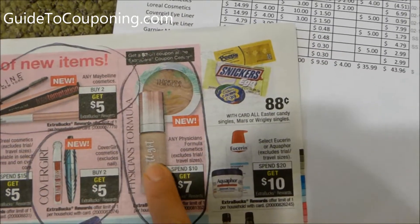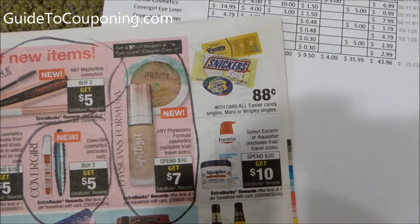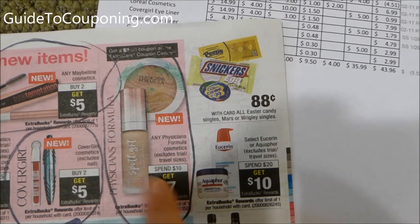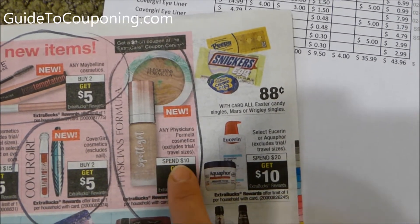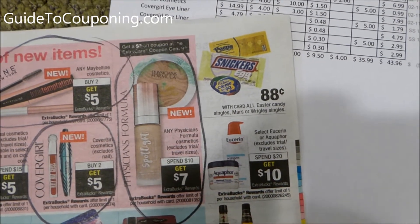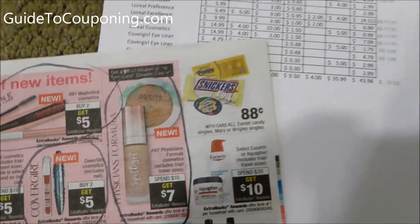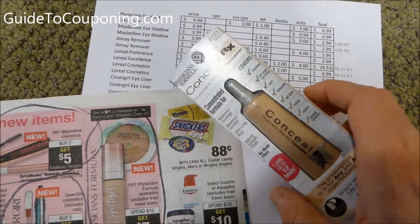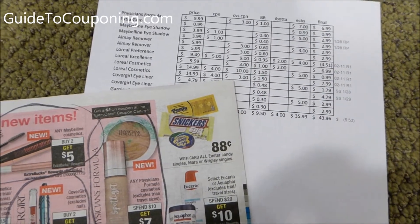You're probably wondering, well, $9.99 isn't $10. At CVS, currently and for a long time, if you get 98% towards that spend amount, it will print the ExtraCare Bucks. So even if this was $9.98, it would have printed. If it was $9.97, it would not have printed out the seven ExtraCare Bucks.